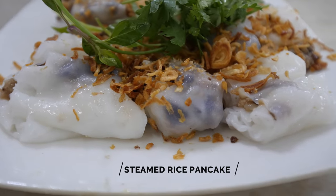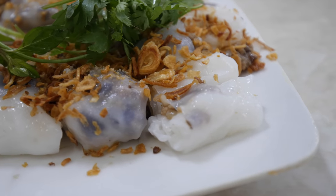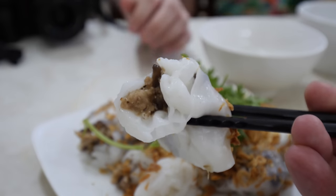Bánh Cuốn is a popular food for breakfast — common for breakfast in Vietnam — but you can eat it for lunch and dinner too. It's not a heavy meal. This is a steamed rice pancake with pork and mushrooms inside. They top it with crispy onion and shrimp powder. The rice pancake looks a little bit like a very soft dumpling.